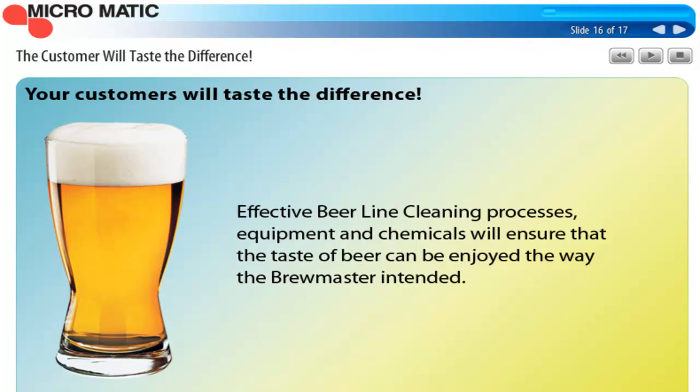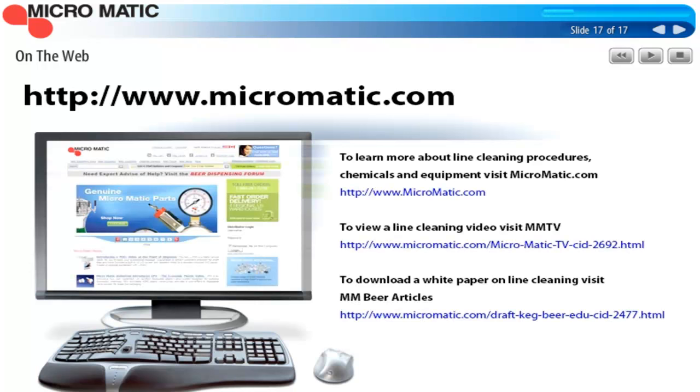The most important reason for line cleaning is that your customers will taste the difference. Effective line cleaning uses a standardized process, the proper equipment, and industry-approved chemicals. This will ensure that the taste of the beer can be enjoyed the way the brewmaster intended — and that's really the most important thing. Our goal is to make sure that the beer that goes into the barrel comes out of the faucets the same way. Customers will taste the difference, and you'll see it in sales and profits. There's a lot more information available at Micromatic.com — just click on the Learn tab to watch videos at Micromatic TV or read white paper articles on draft beer quality, from keg to glass.